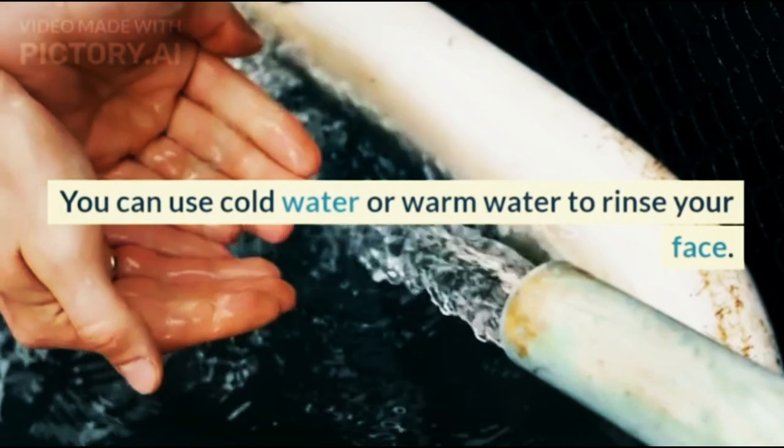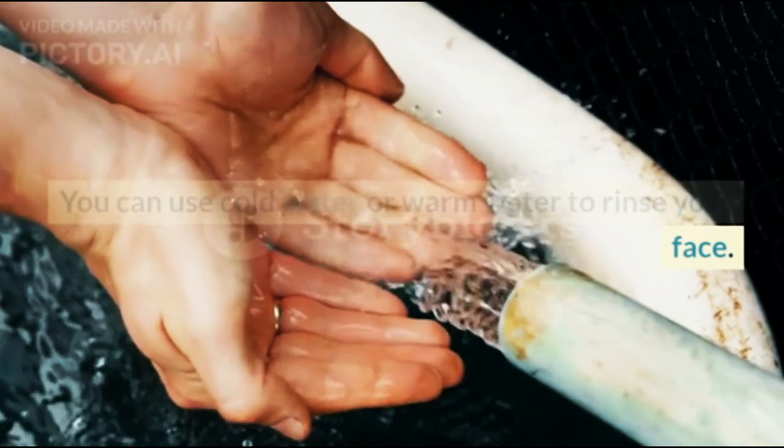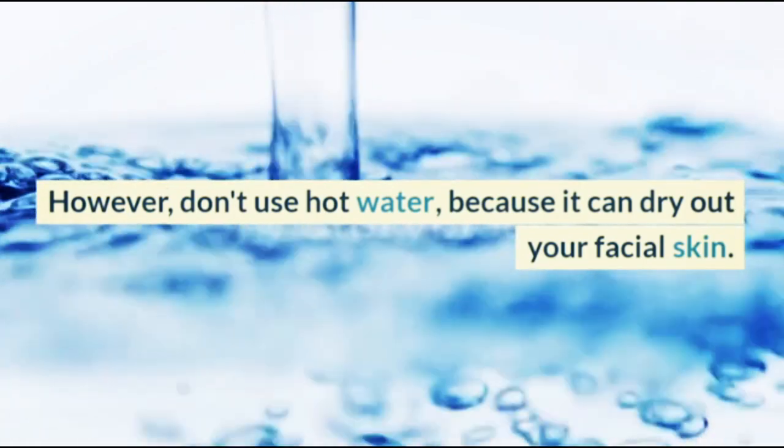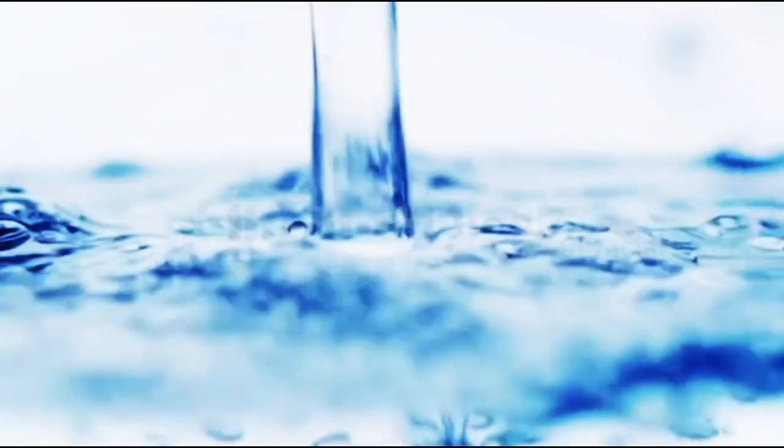You can use cold water or warm water to rinse your face. However, don't use hot water, because it can dry out your facial skin.